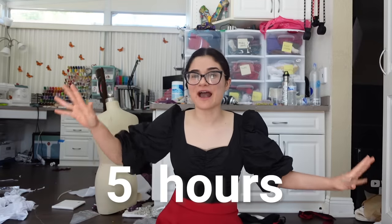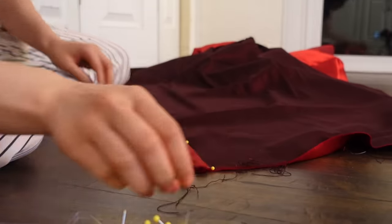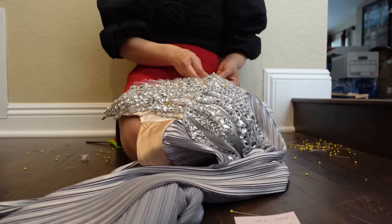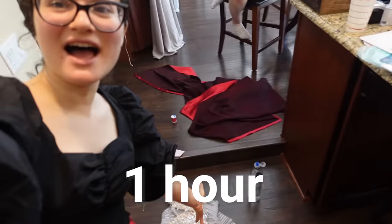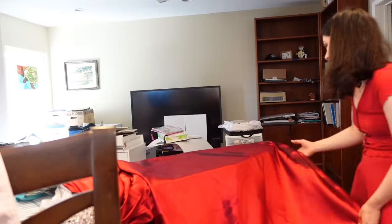It is day three, dawn of the final day. This dress is pretty much done. I'm going to spend the morning hand-sewing the little finishing touches that are going to make it more wearable and more complete. Okay, the dress is done! I'm going to get ready, get into the dress, and head to the premiere.